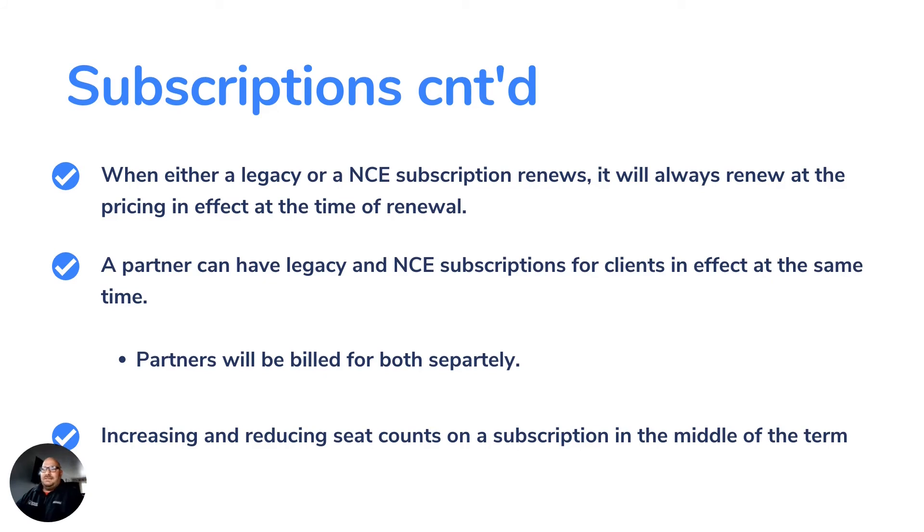When either a legacy or NCE subscription renews, it will always renew at the pricing in effect at the time of renewal — no different than what it is now. For example, if you signed up for Business Central for an annual term at $100 per user for five users, paying $500 a month, and at renewal the price goes to $110 per user, you'd now pay $50 more per month for your annual subscription.